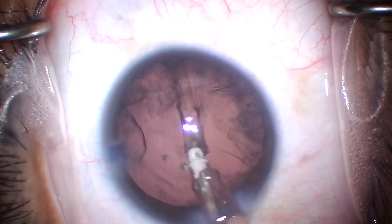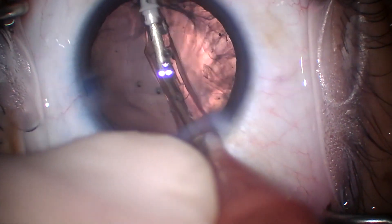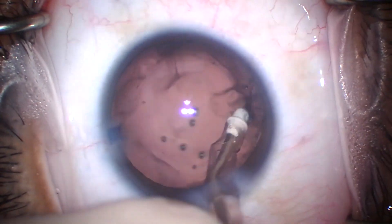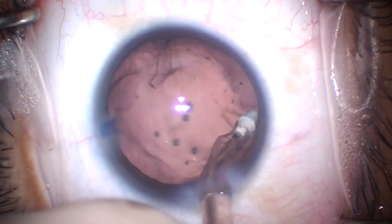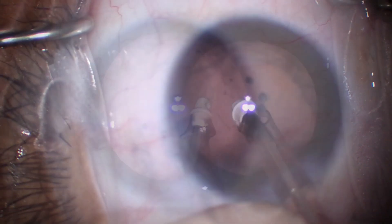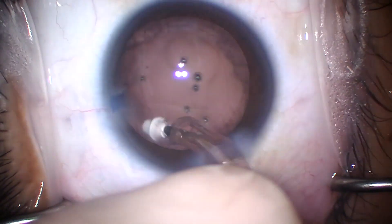I could do this step — cortical cleanup — extremely fast if I wanted to, but I'm much more concerned with getting every last strand of the cortex. And if you take the time to grab the anterior wisps of the cortex, it'll strip more cleanly.